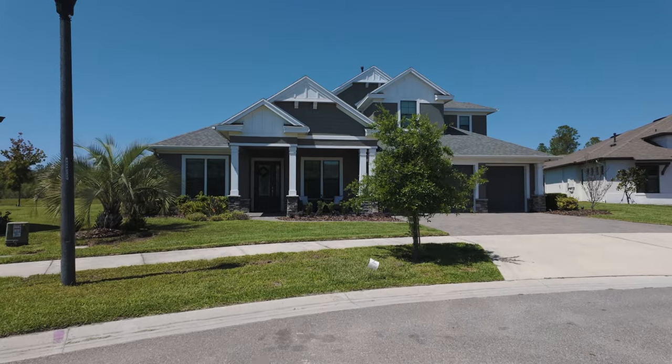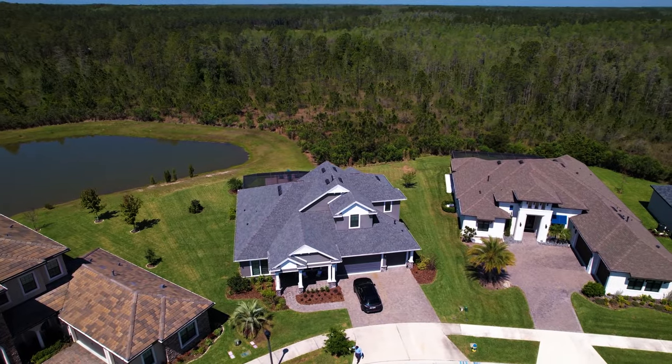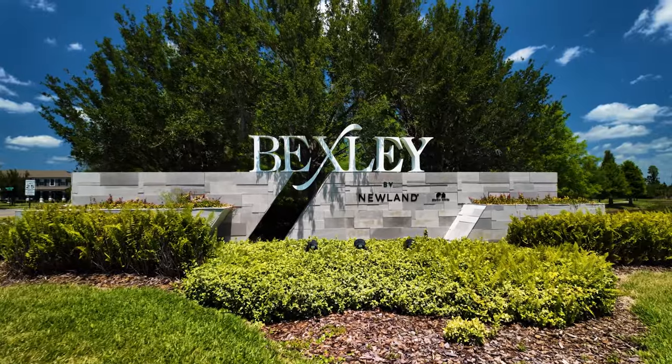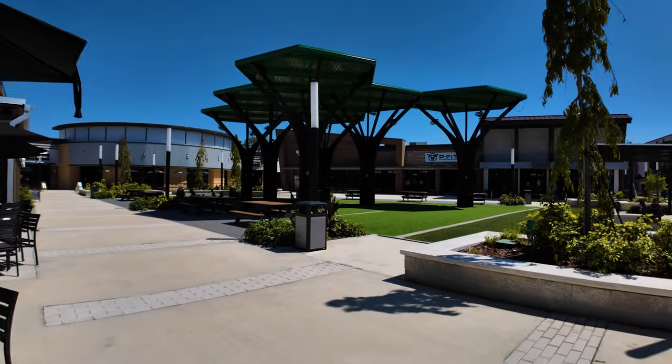Today I'm standing in this gorgeous four-bedroom, three-bath, fully custom home from Arthur Ruttenberg in the Bexley community in Land O'Lakes, Florida. If you aren't familiar with this amazing master-planned community, you are about to be blown away. Make sure you stick around because this home tour and community tour is going to be like nothing you have seen yet.